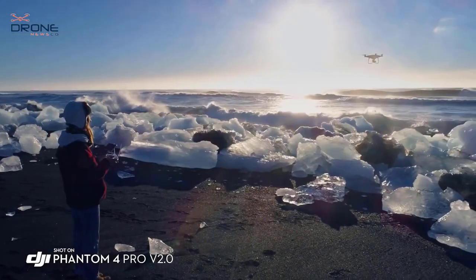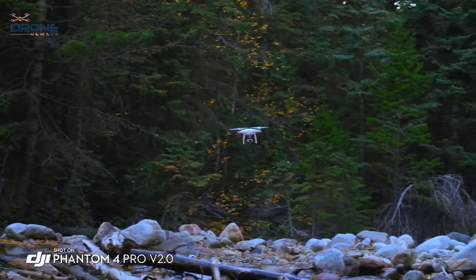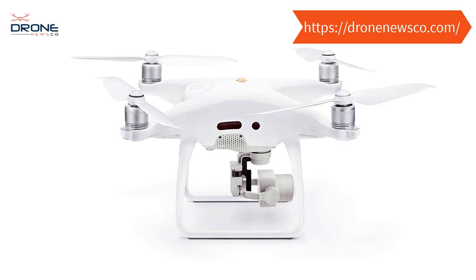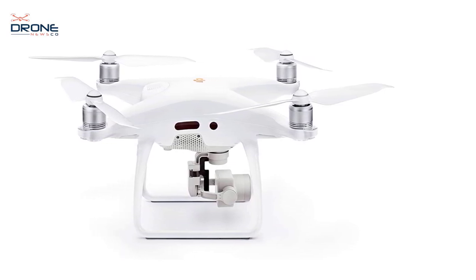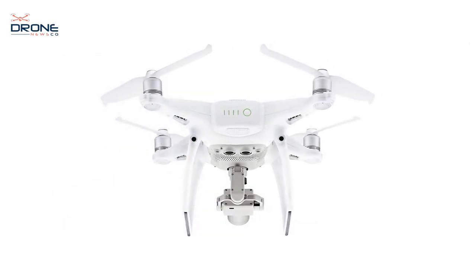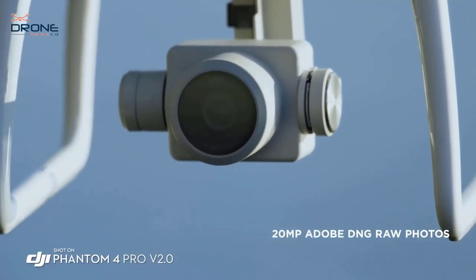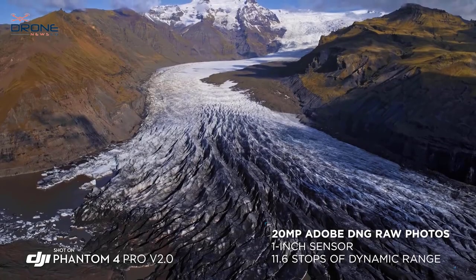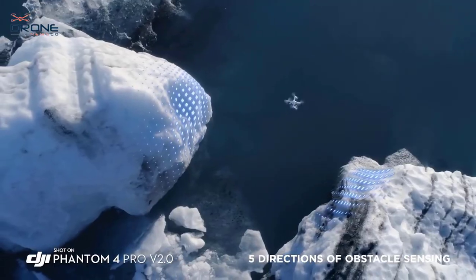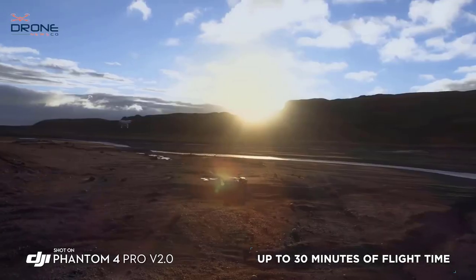The onboard camera features a one-inch 20MP CMOS sensor and mechanical shutter, eliminating rolling shutter distortion. Advanced sensor and processing capture every detail for advanced post-production work. The Phantom 4 Pro Version 2.0 also offers intelligent flight modes such as TapFly, ActiveTrack, Draw mode, and Gesture mode. Draw lets you control the flight path at a fixed altitude simply by drawing a route on the screen.